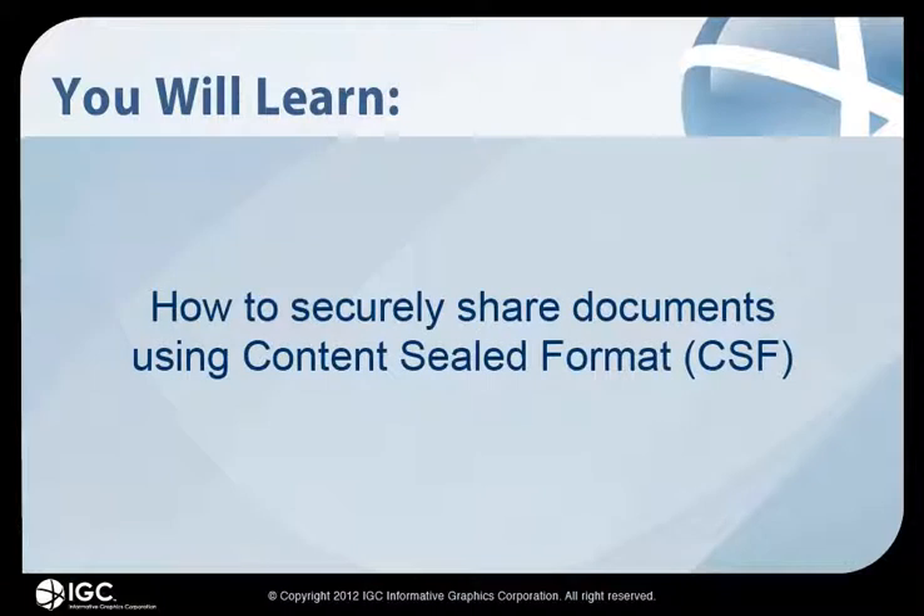In this guided tutorial, you will learn how to securely share documents using Brava's Content-Sealed Format.